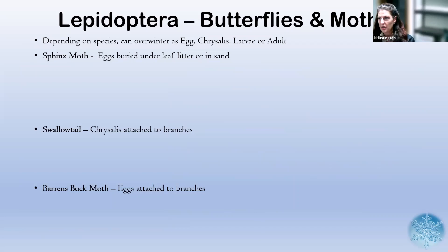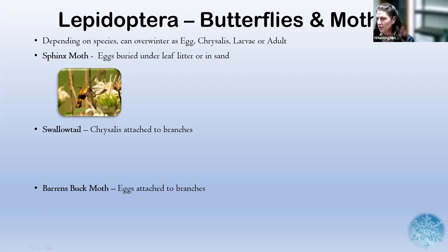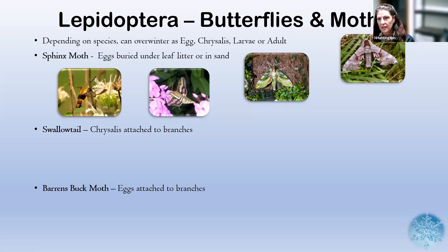We'll start with the sphinx moth, which has eggs buried under the leaf litter or in the sand. This is the snowberry clearwing, commonly referred to as the hummingbird moth — just a beautiful creature. But there are actually a lot of different sphinx moths: the gallium sphinx, the hydrangea sphinx which hangs around hydrangea plants, and the twin-spotted sphinx moth — really beautiful species of animals.